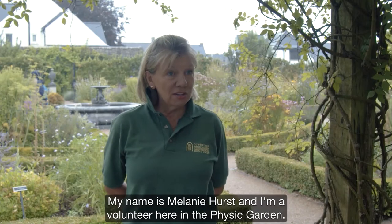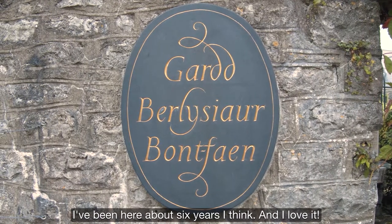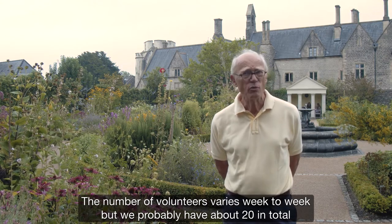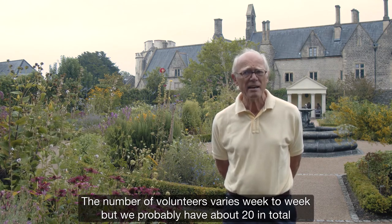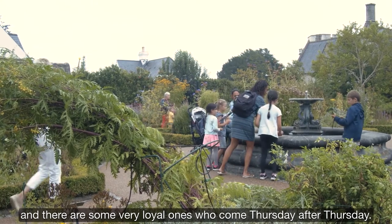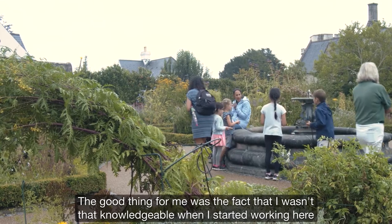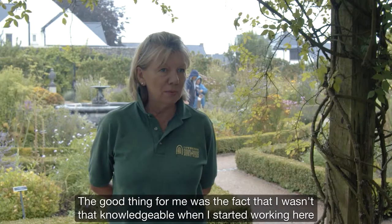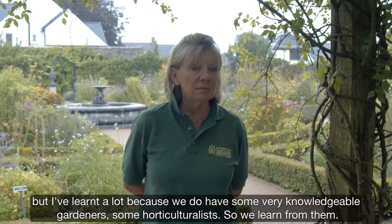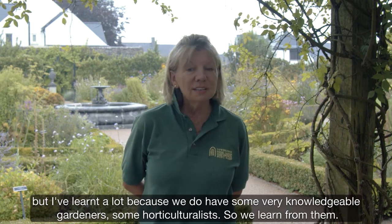My name is Melanie Hurst and I'm a volunteer here in the Physick Garden. I've been here about six years and I love it. The number of volunteers varies week to week but we probably have about 20 in total, and there are some very loyal ones who come Thursday after Thursday. The good thing for me was the fact that I wasn't that knowledgeable when I started, but I've learned a lot because we have some very knowledgeable gardeners and horticulturalists to learn from.